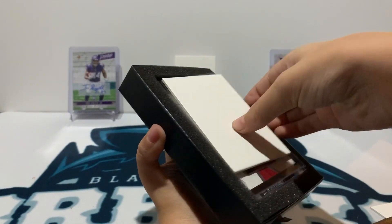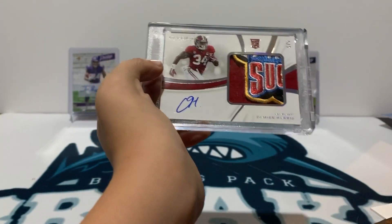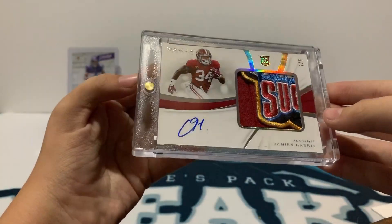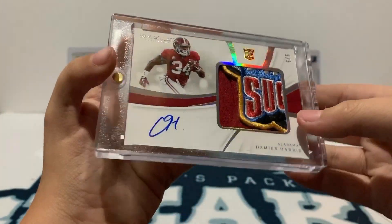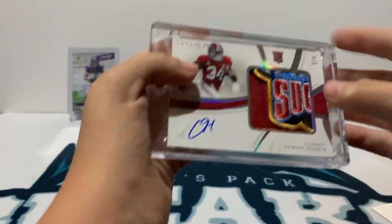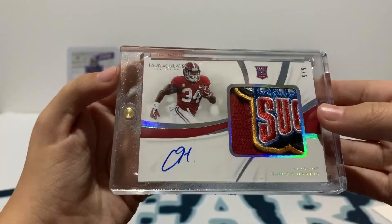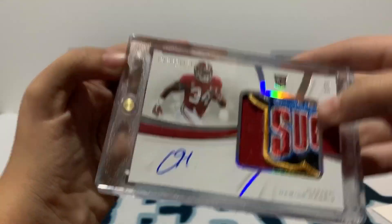Got a sick card here — I can already see the patch on it. Damian Harris logo patch, very cool. From Immaculate. Numbered five of five. Very cool card there. Wow — five of five, on-card autograph patch rookie card. Nice.